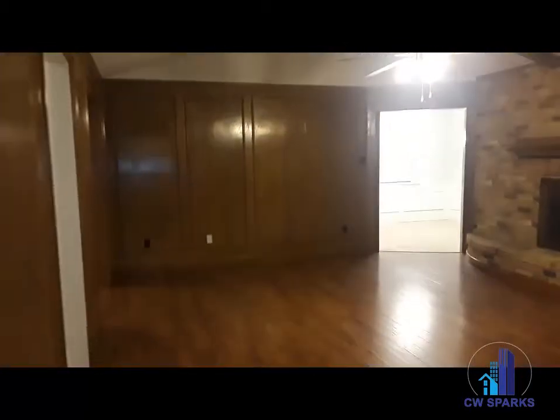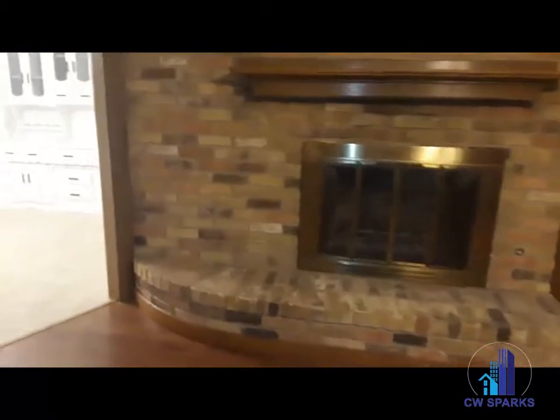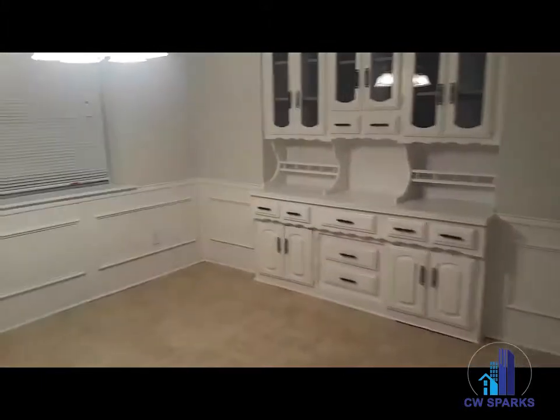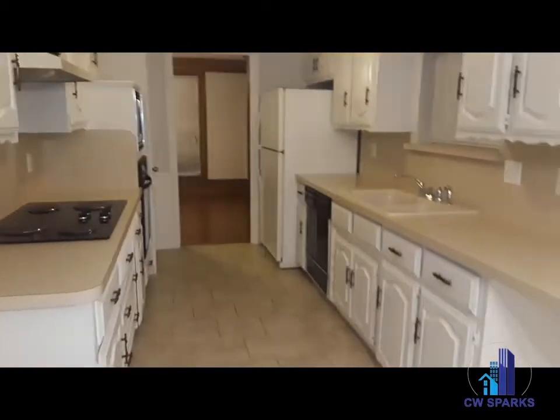This is a three-bedroom, two-bath with an attached garage, backyard with a shed, and a wood-burning fireplace. Available for immediate move-in. For more information, please give us a call or visit our website at cwsparks.com.